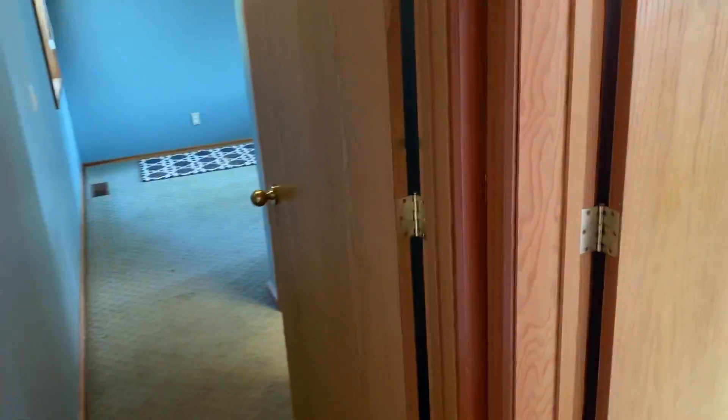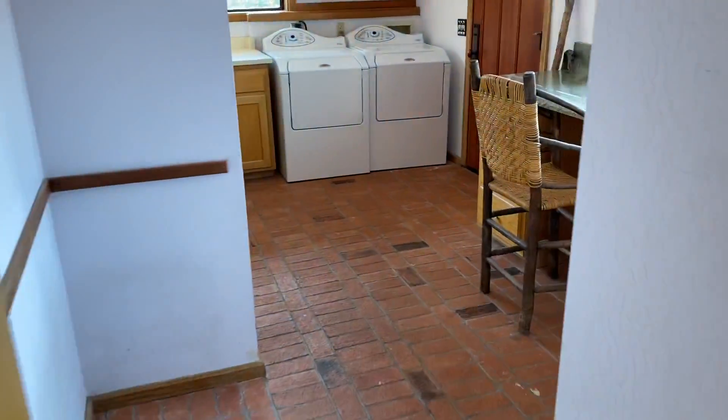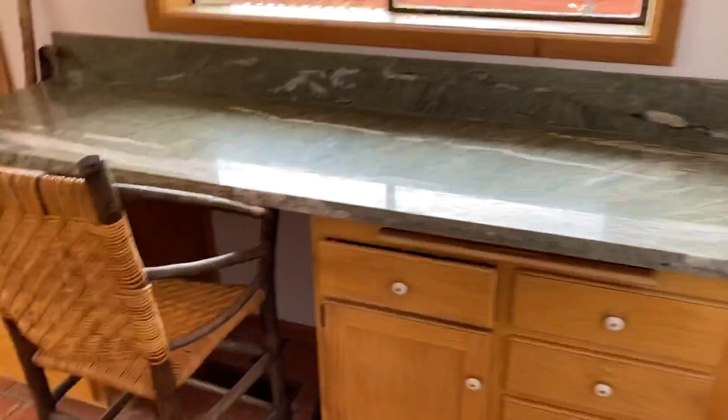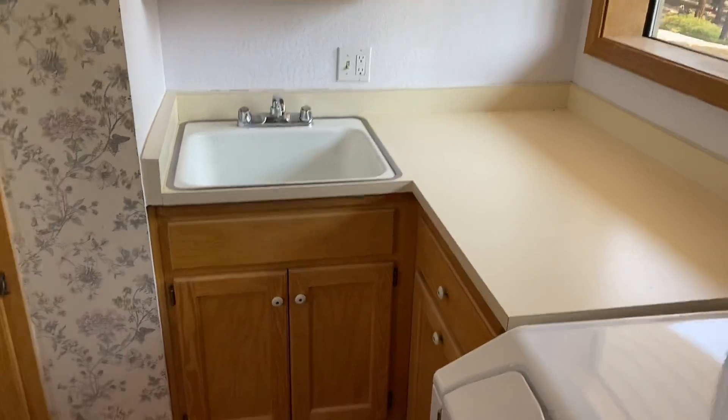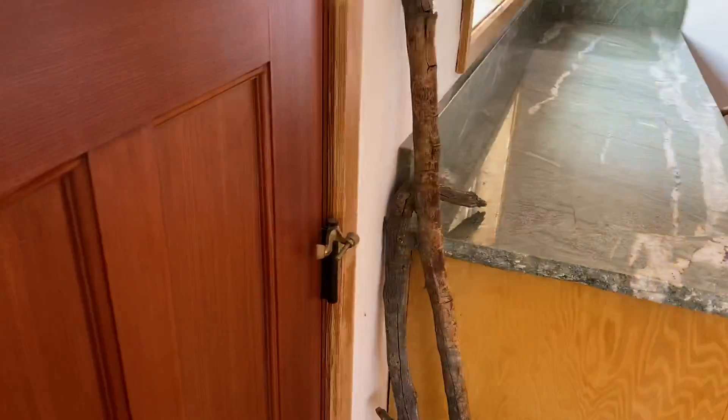That goes down to the poker room. A little coat closet here. This is the big laundry room — laundry sink, cabinets, and the other door.